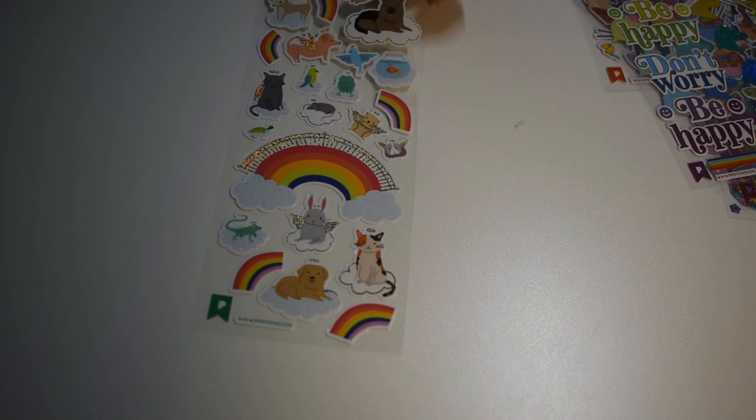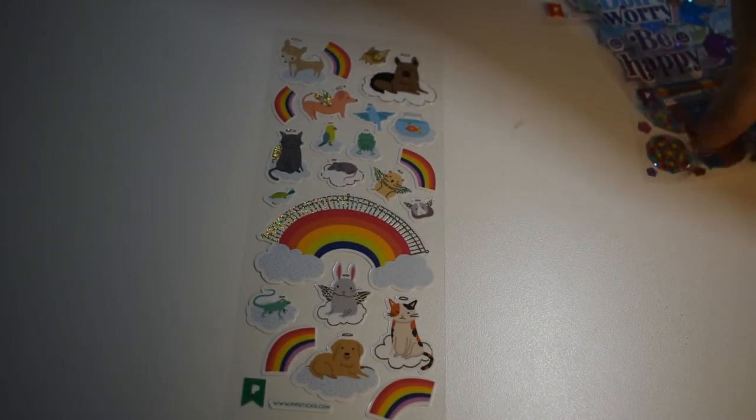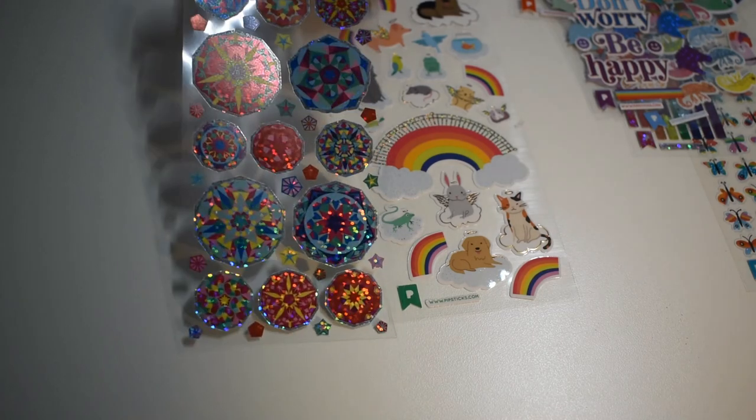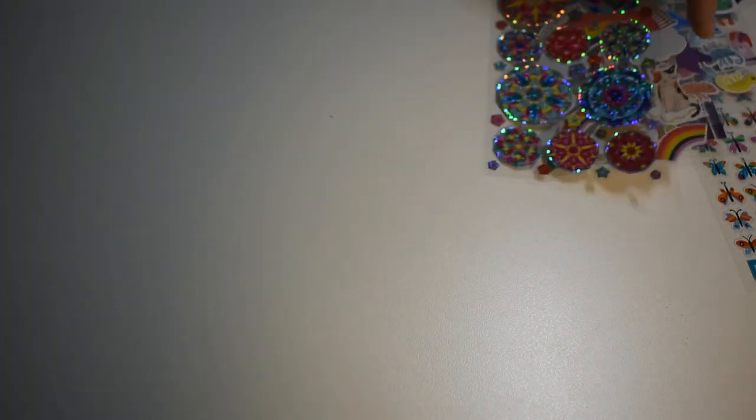I think my favorite is the animal angels — I think that's pretty cute. And I also like the kaleidoscopes, which was the very first one I saw. I think those are beautiful. I love the metallic, I love the colors. I just love this whole pack because I love rainbow. This is perfect for me.